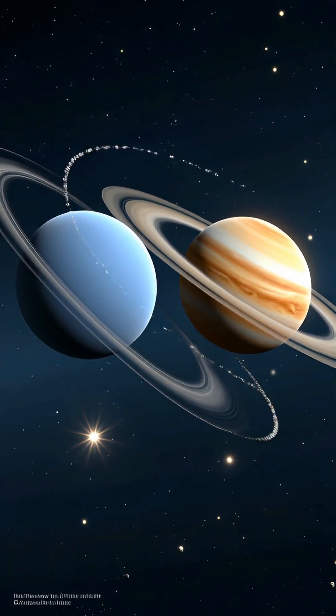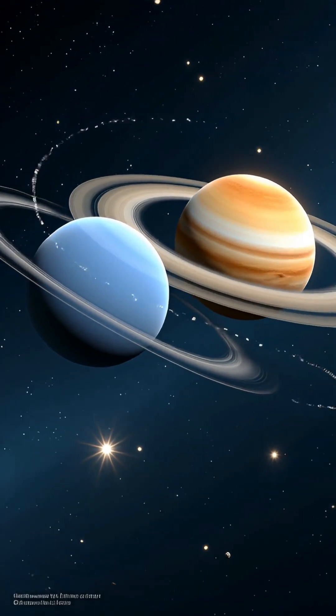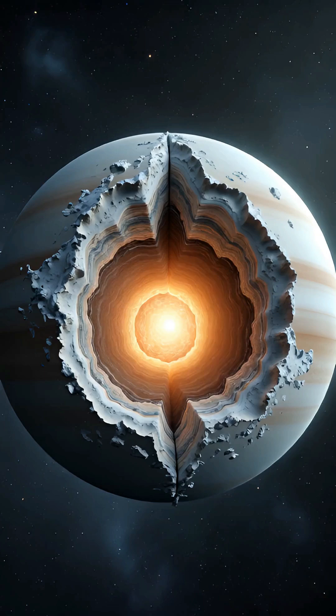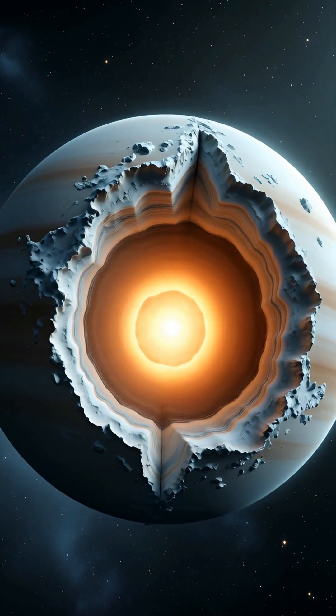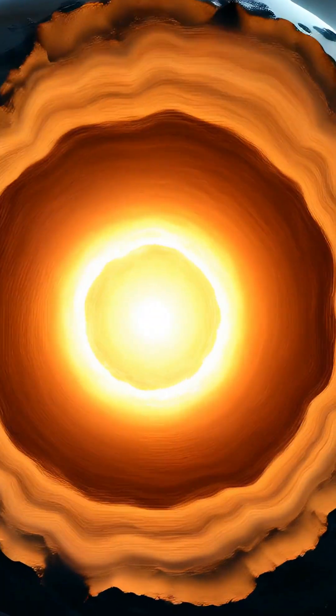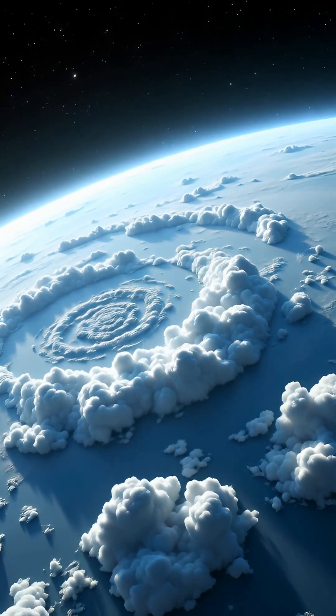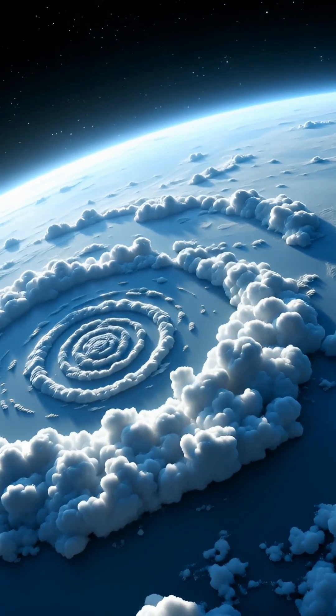How is Neptune, so far from the Sun, able to radiate more heat than it receives, yet its immense internal pressure leads to the formation and reign of crystallized diamonds? Discover the extraordinary pace of life on Neptune, where one year lasts 165 Earth years, while a full rotation takes just 16 hours.